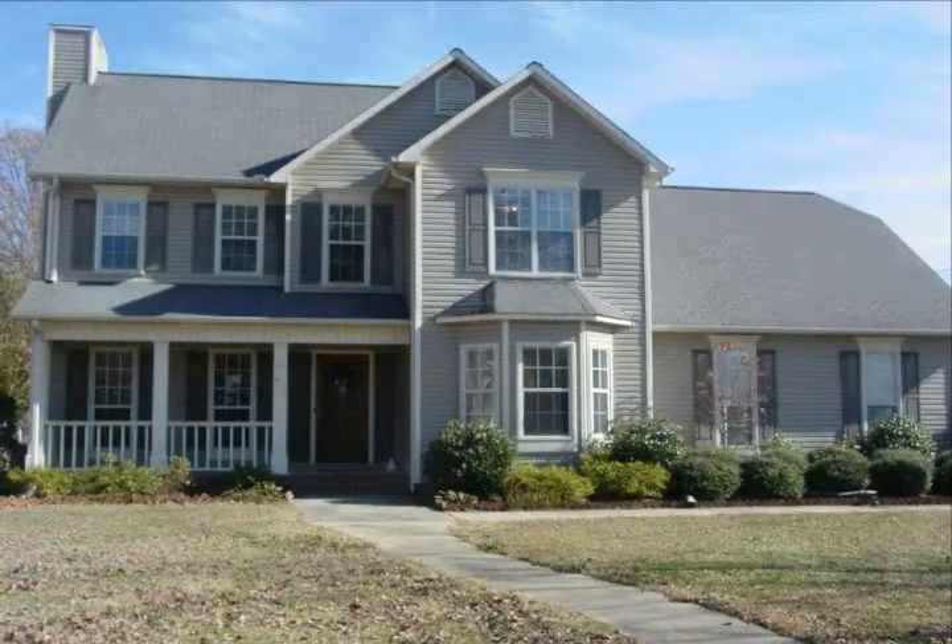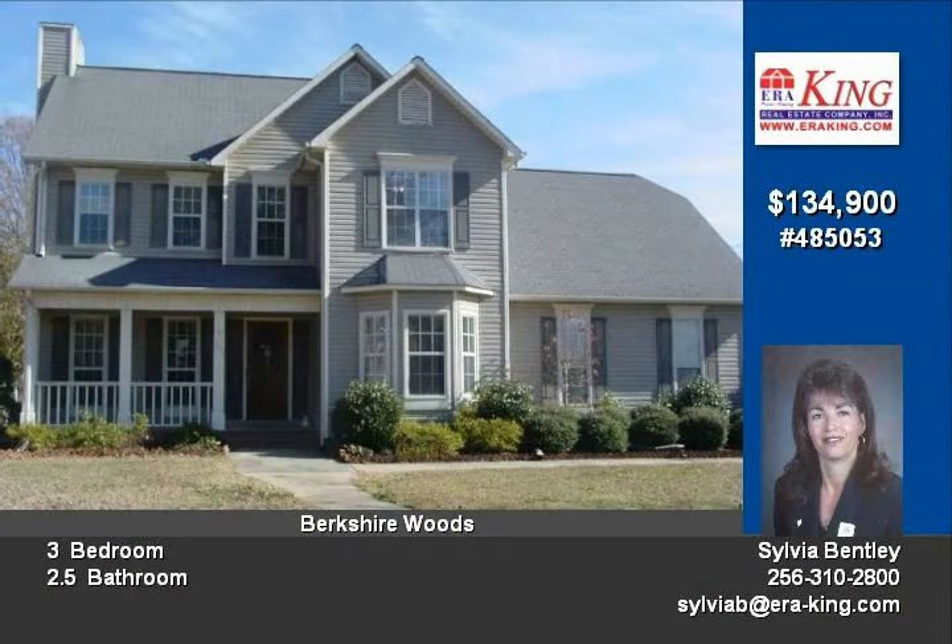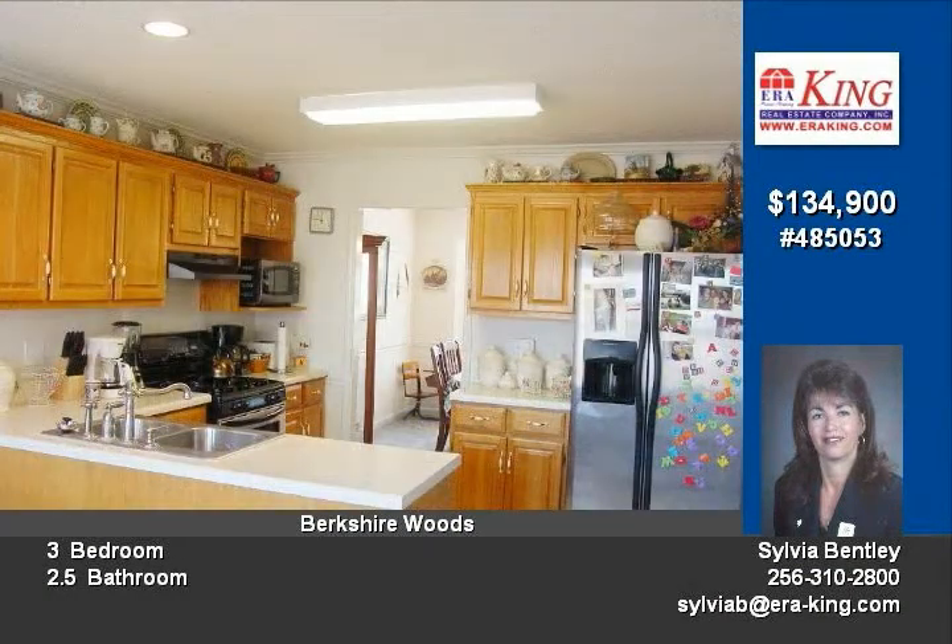Something special and picture perfect, this lovely home has a lot to offer and awaits your viewing. It features a family room with fireplace and logs, kitchen with breakfast area and bar, dining room, three bedrooms, two and a half baths, and a double garage.